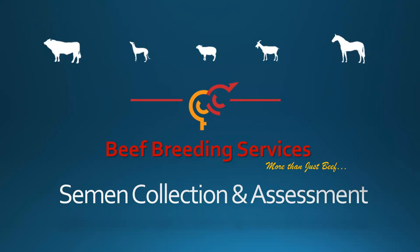Hello everyone and welcome to tonight's webinar. Tonight we're excited to welcome Jane from Beef Breeding Services to discuss semen collection and assessment with us all. We'd like to thank Jane for joining us. If you have any questions, please send them through the chat function or the Q&A button, and we can answer those either at the end or as we go. I'll now hand over to Jane to start tonight's webinar.